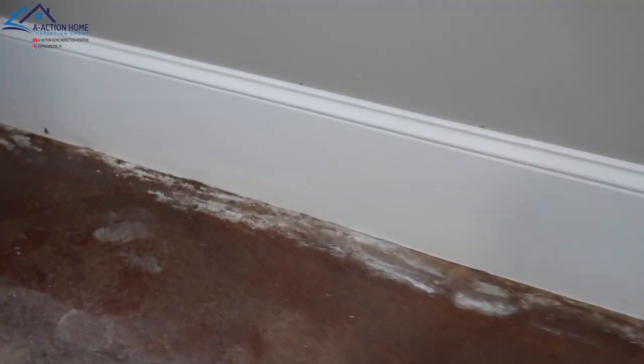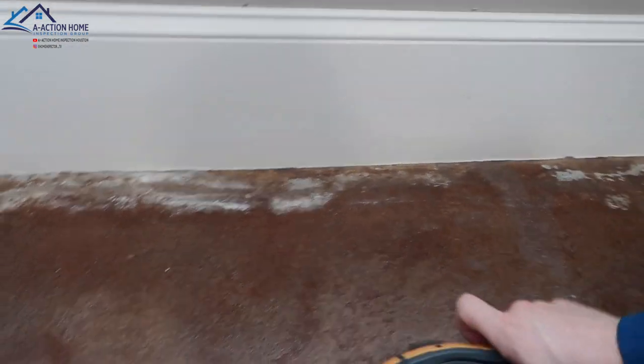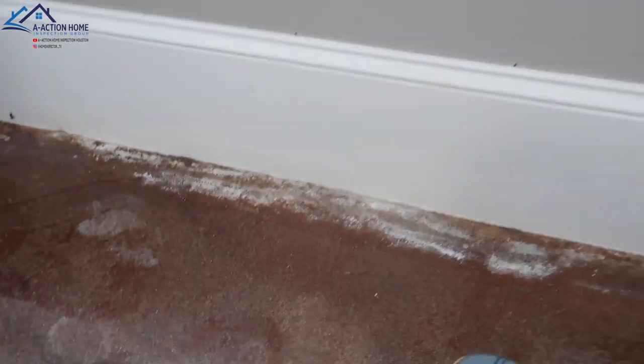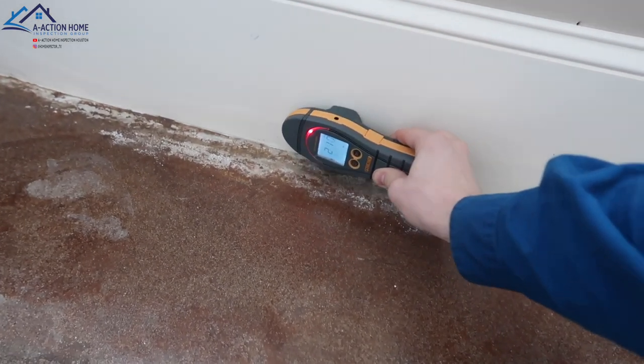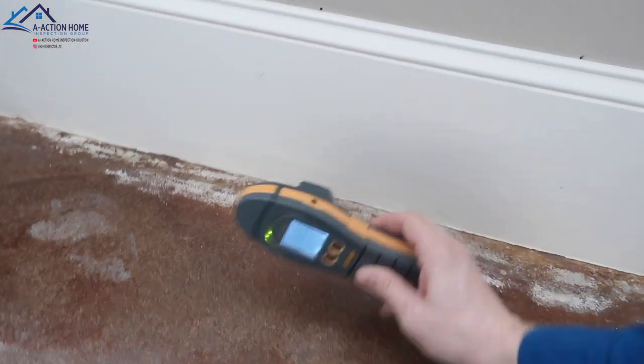This is a sign of moisture intrusion. The client was saying there was previous termite damage, so this could be previous termite damage or moisture. Right here looks a little bit like moisture, so let's give it a go. We have a high reading up top at 172 and it goes up to 430 at the base.